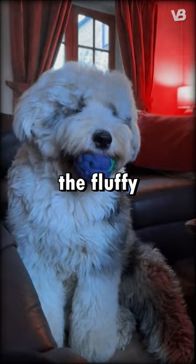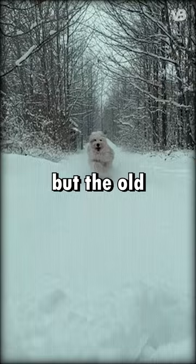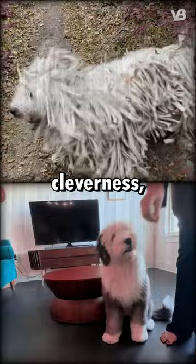In terms of strength, the Commodore's robust build gives it an advantage, being bred to guard livestock. Neither breed is particularly fast, but the Old English Sheepdog might be a bit more agile. Both are known for their cleverness, with the Commodore excelling in protective instincts and the Old English Sheepdog in herding and obedience.